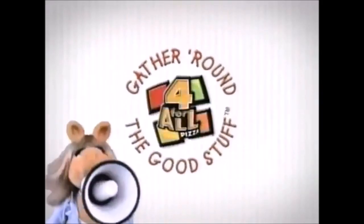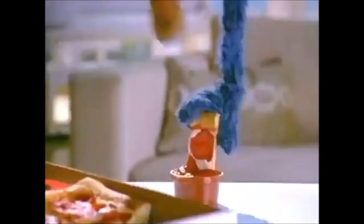Bye-bye. Gather round the good stuff! And now, dipping Pizza Hut's new Dippin' Strips Pizza — The Great Gonzo! Nice! More pizza!